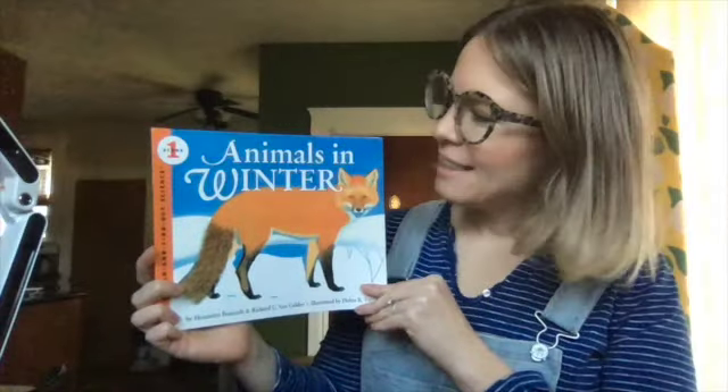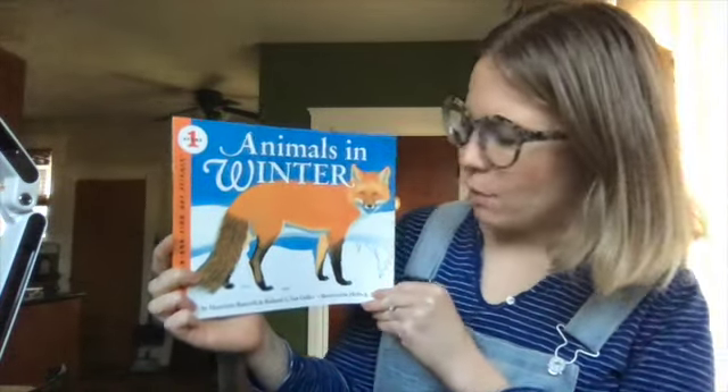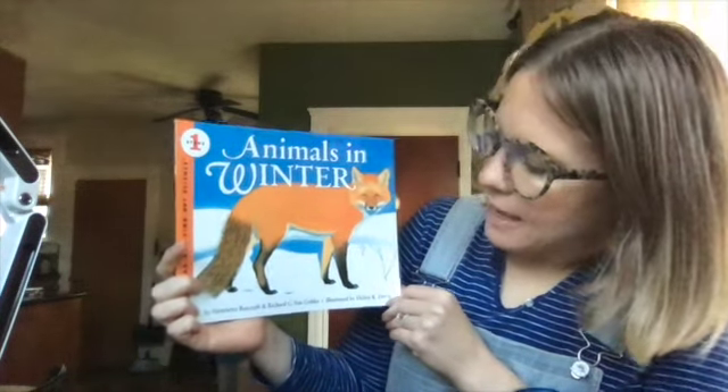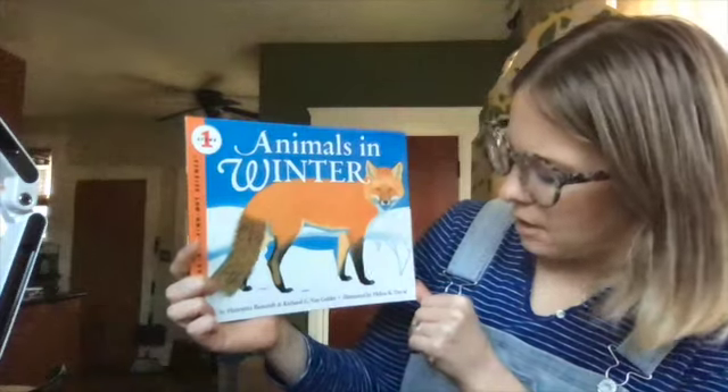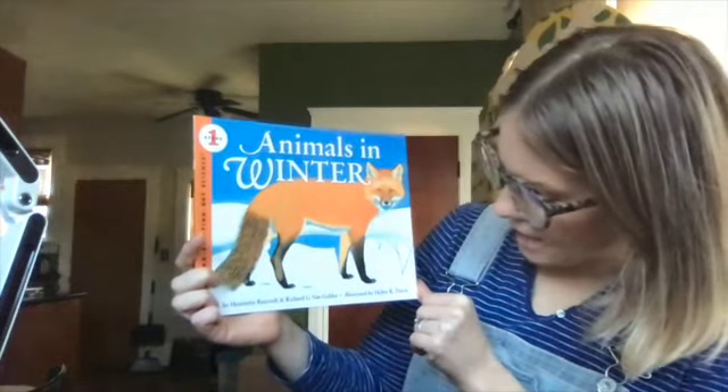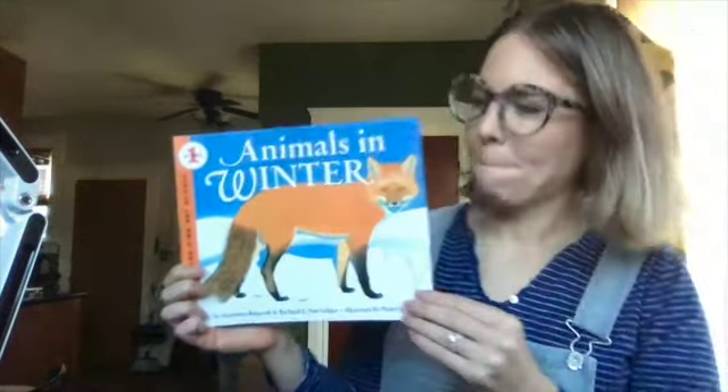Hi again! This book is called Animals in Winter, and it's written by Henrietta Bancroft and Richard G. Van Gelder, and it's illustrated by Helen K. Davey. I think it's pretty fascinating to learn what animals do in the winter.